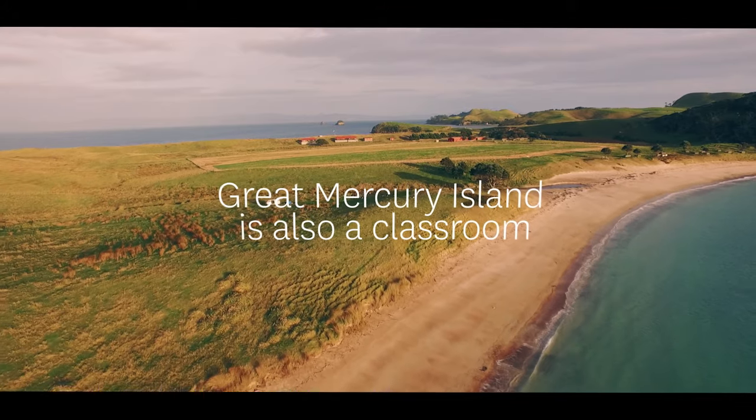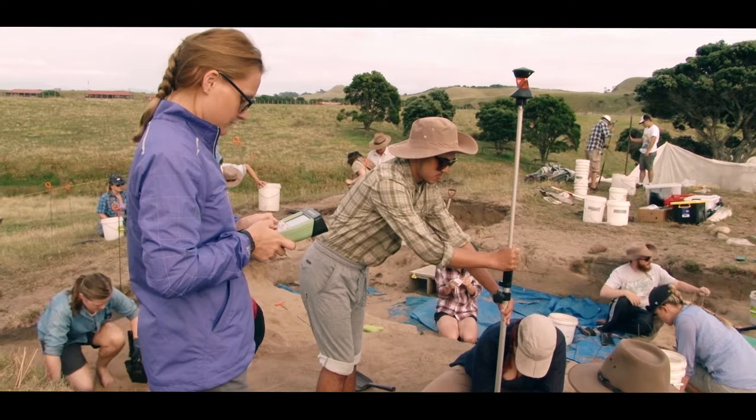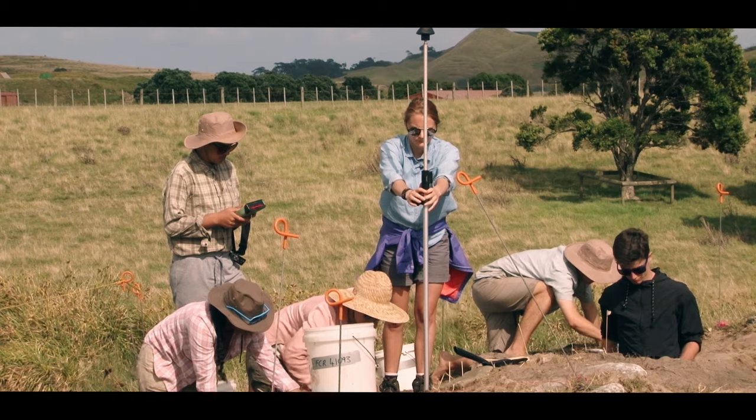What we do in the summer, in February, is undertake a field school. For two weeks we take our senior students who are majoring in archaeology to give them more than just hands-on experience in a classroom — to really involve them in the whole process of archaeology.